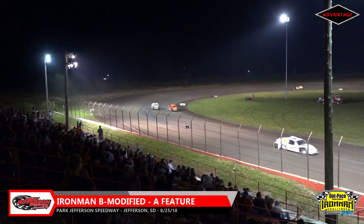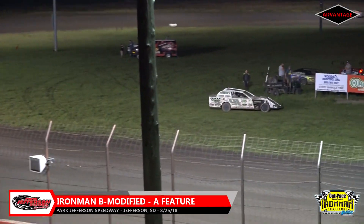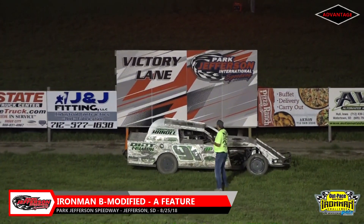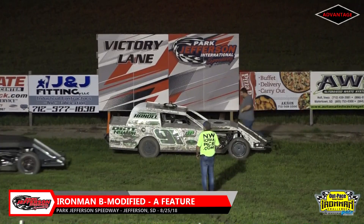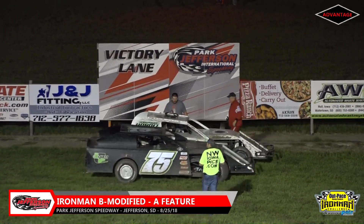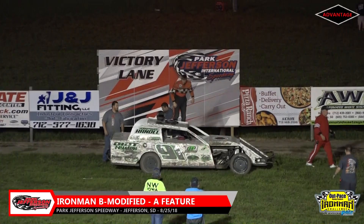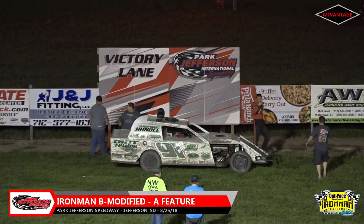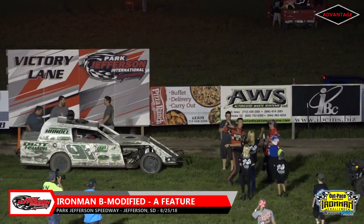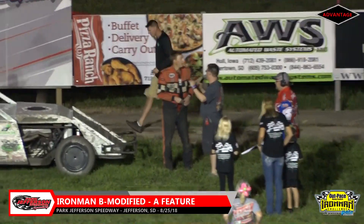Checkered flag waves. Great run through the field — Tracy Johnson the 75 started 18th, was as high as second before ending up in fourth. Your feature winner with a dominant run in the 91 car is Montrose, South Dakota's Tyler Johnson. We'll work our way over into victory lane. Tyler Johnson getting out of the 91, going up top victorious here tonight at Park Jefferson Speedway. Let's talk about this — you're in victory lane with the Iron Man series.